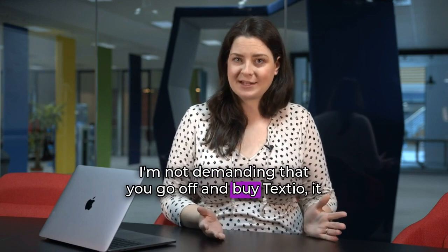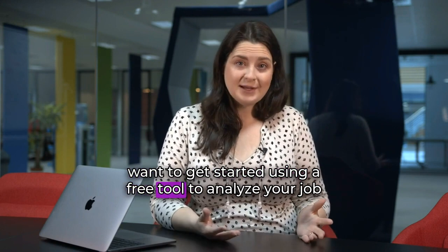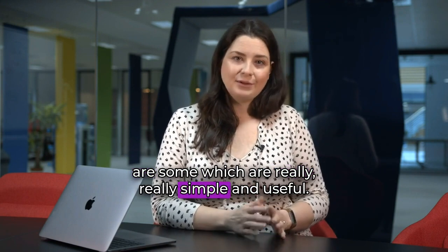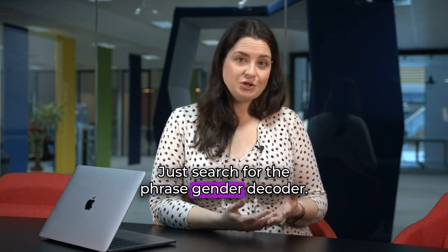I'm not demanding that you go off and buy Textio — it is an expensive but hugely powerful tool. But if you want to get started using a free tool to analyse your job posts and your recruiting communications, there are some which are really simple and useful. The one I'd recommend that you start with is the free gender decoder tool. Just search for the phrase 'gender decoder'.